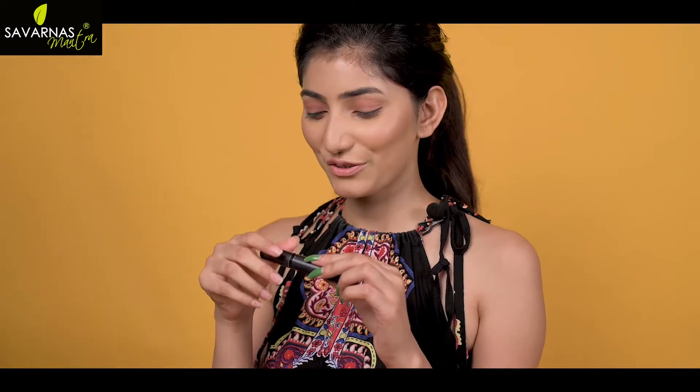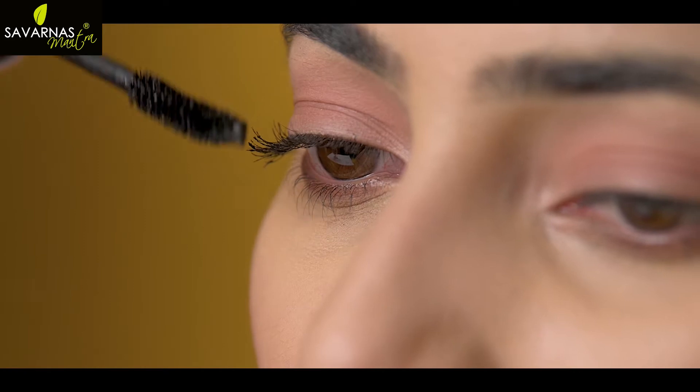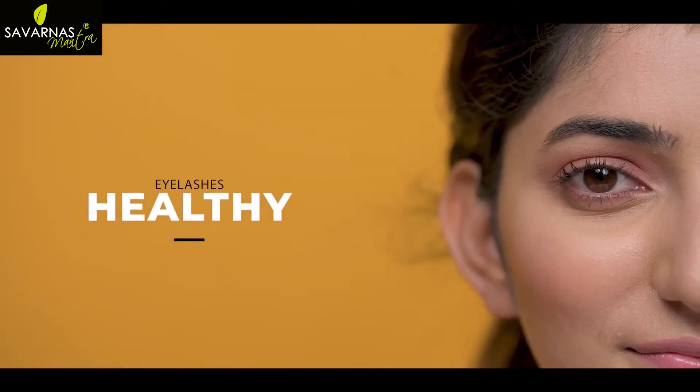Hi, I am Diksha. I want to share a benefit I discovered of Savandash Mantra Nourishing Eyelashes Oil. Take a few drops and massage into your eyelashes with the applicator, as it is created with natural ingredients and gives my eyelashes a healthy boost.